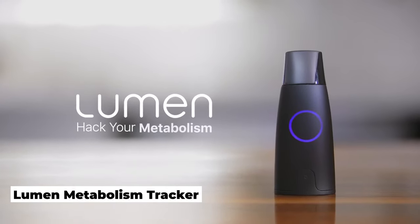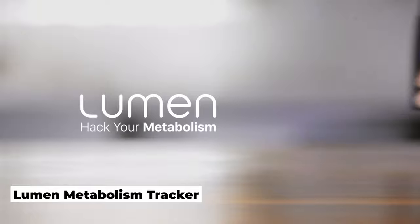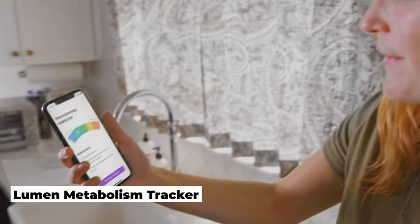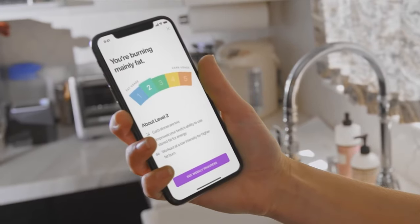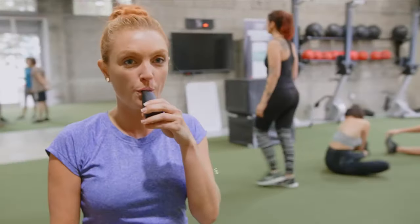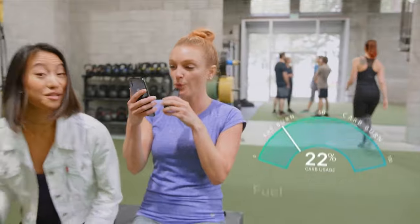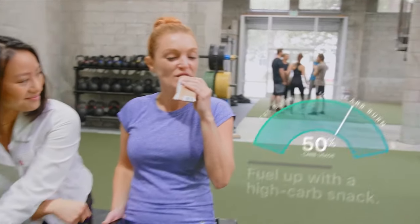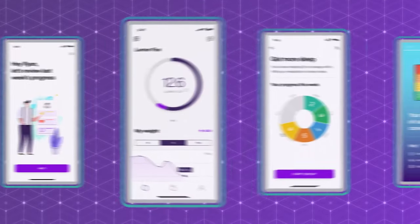Portable Metabolism Tracker. Lumen is the first and only portable device that accurately measures your metabolism. It does this by measuring CO2 in breath, as well as flow rate through a meter, to determine whether you're using energy from carbohydrates or fats as a fuel source. It also provides scientifically verified nutrition recommendations tailored just for you, including daily meal plans based on your digestion type.